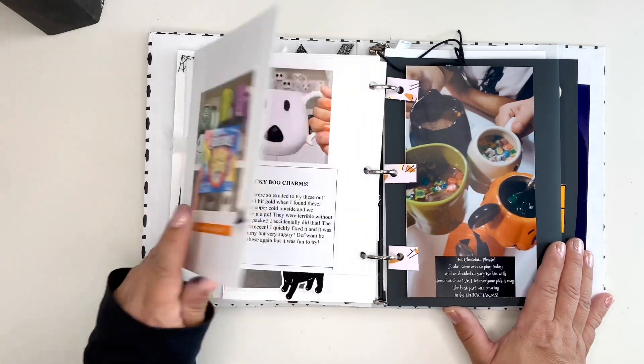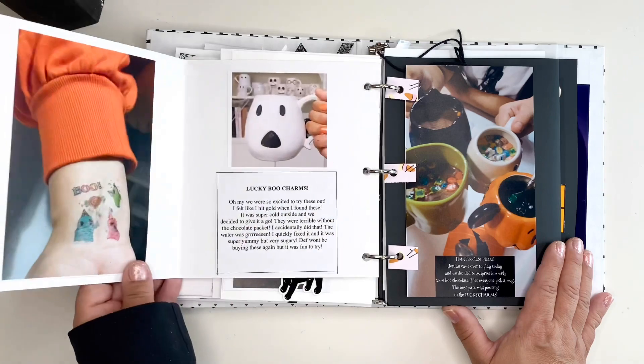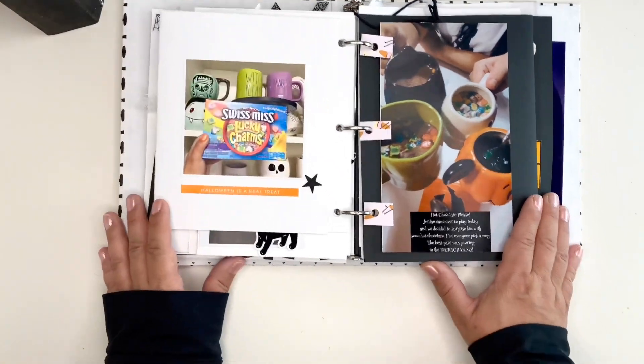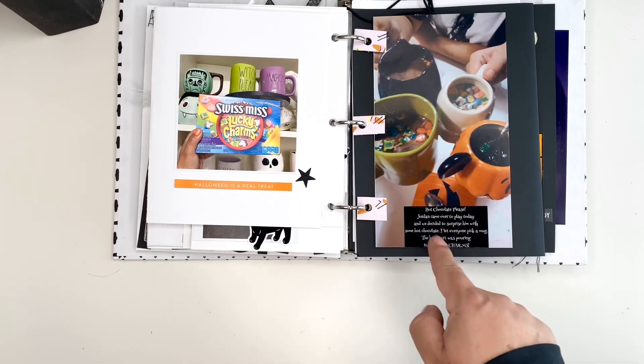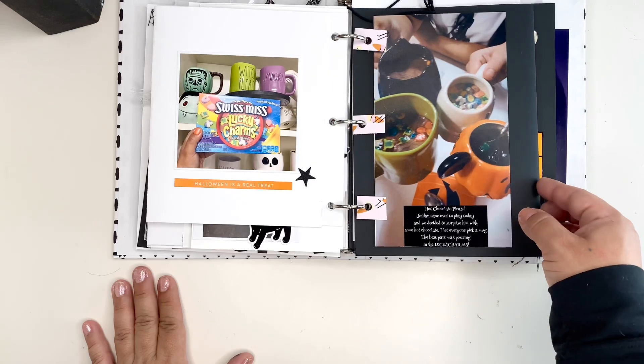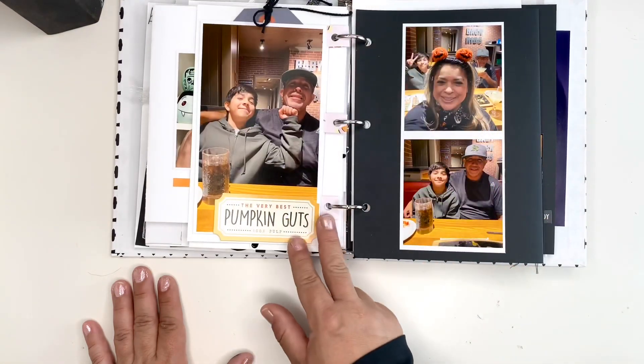We found some Swiss Miss Lucky Charms hot chocolate and so we took a break from school. We all picked out a mug and that's kind of what the journaling says. We all had hot chocolate — very sugary but very fun.